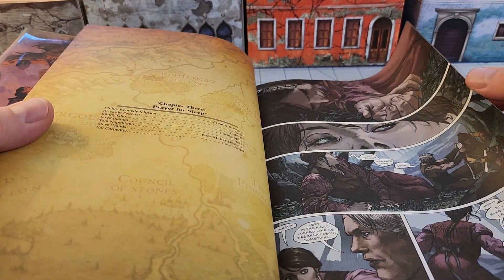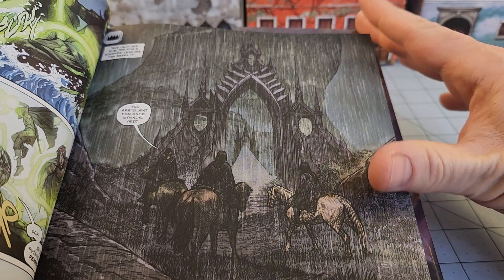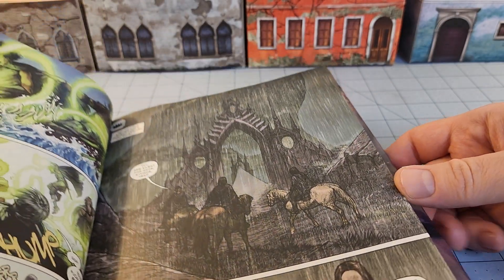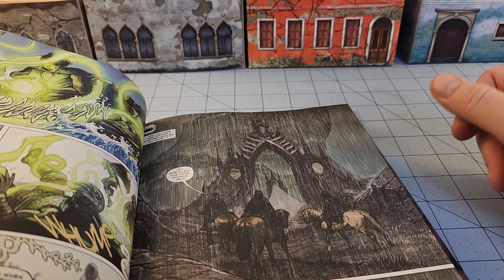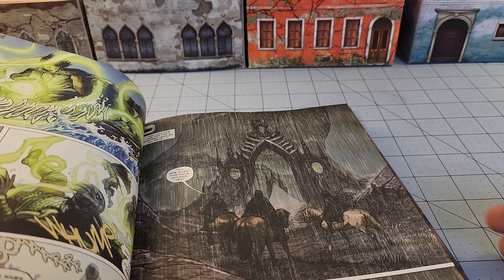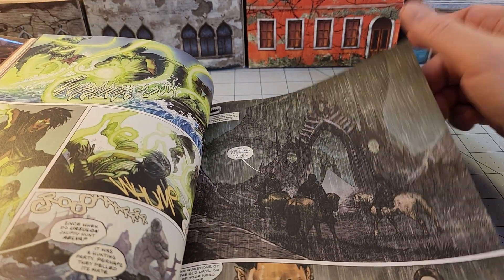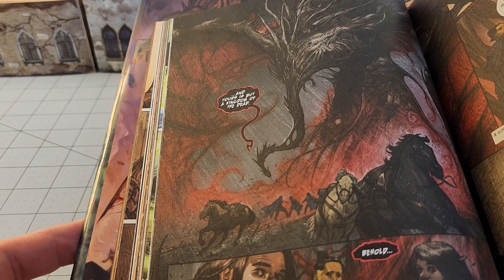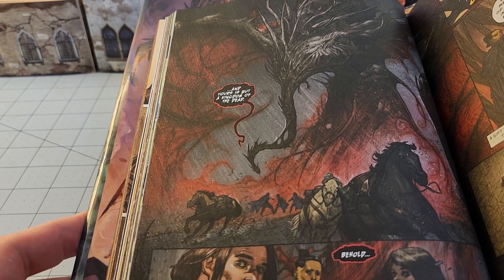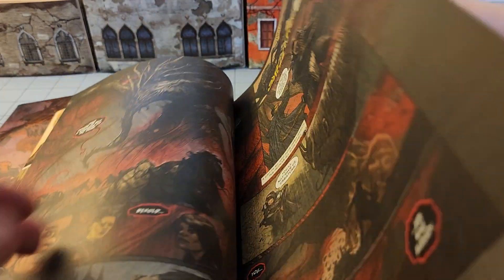One gripe I've got — and this is more a DC gripe in general — is that while it is a little bit larger than some of their books, it's not as big as some of those massive oversized books like the Absolute editions, obviously. I'm thinking more like a lot of Image oversized hardcovers. Maybe this is just typical comic scale, but yeah, there are some bad monsters in this, some very bad dudes calling the shots, which I'm all here for.